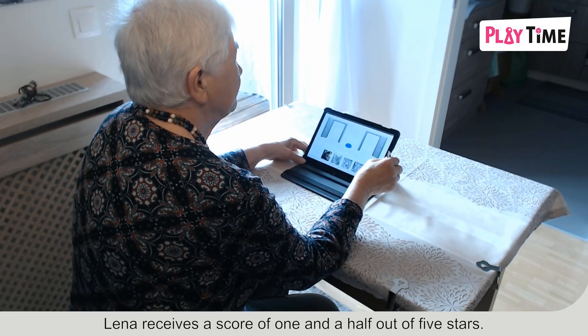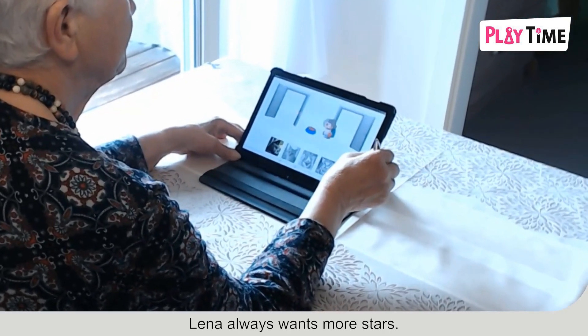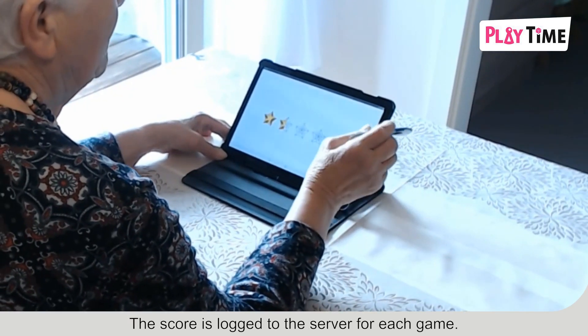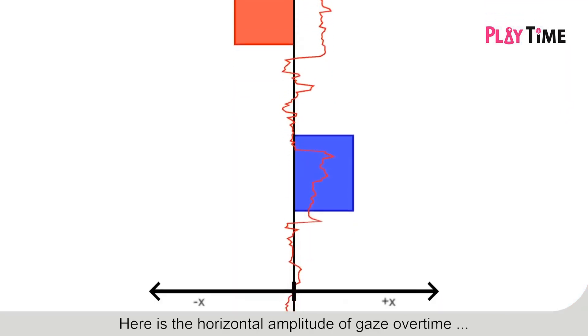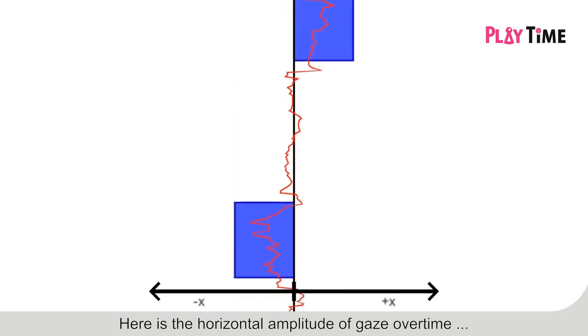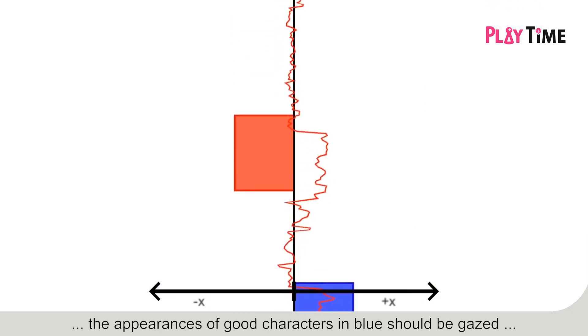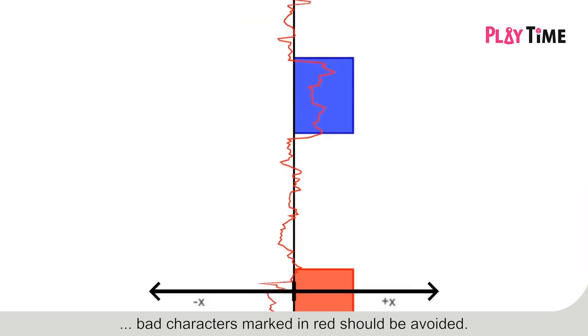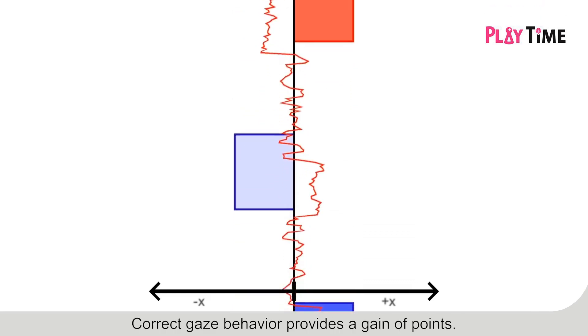Lina receives a score of one and a half out of five stars. Lina always wants more stars. The score is logged to the server for each game. Here is the horizontal amplitude of gaze over time. The appearances of good characters in blue should be gazed; bad characters marked in red should be avoided. Correct gaze behavior provides a gain of points.